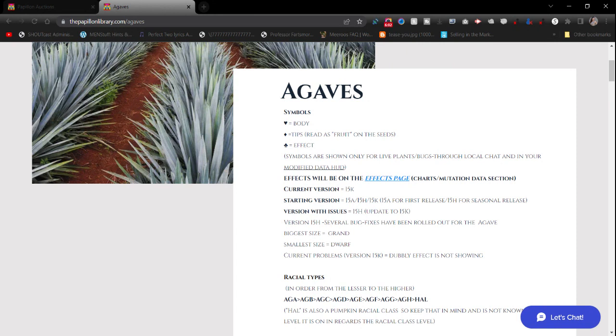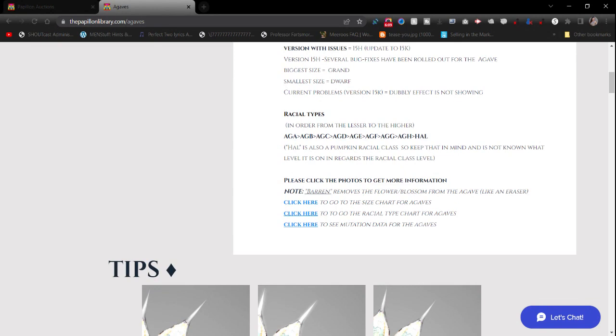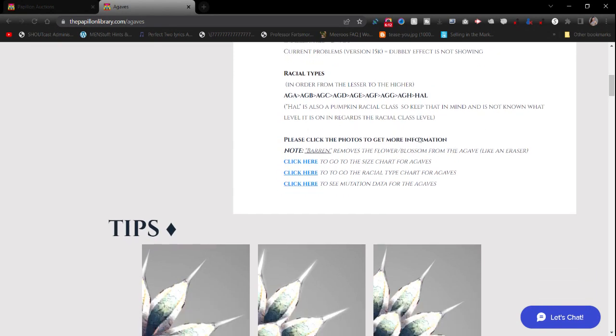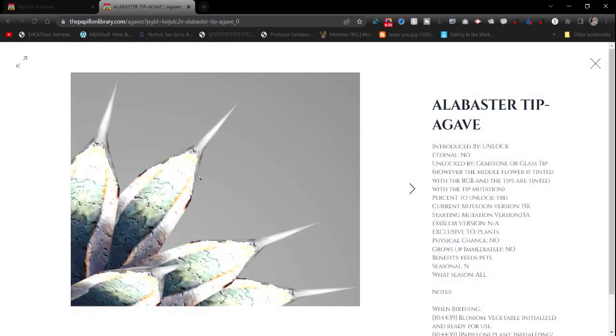There'll be the version, any version issues, the racial types, and notes. Eventually you'll be able to click links like 'go to the size chart for agaves' and 'go to the racial type.' That's still being fixed as I get a chance. Once I'm done with each one, you'll be able to click through and see information on each of these photos.